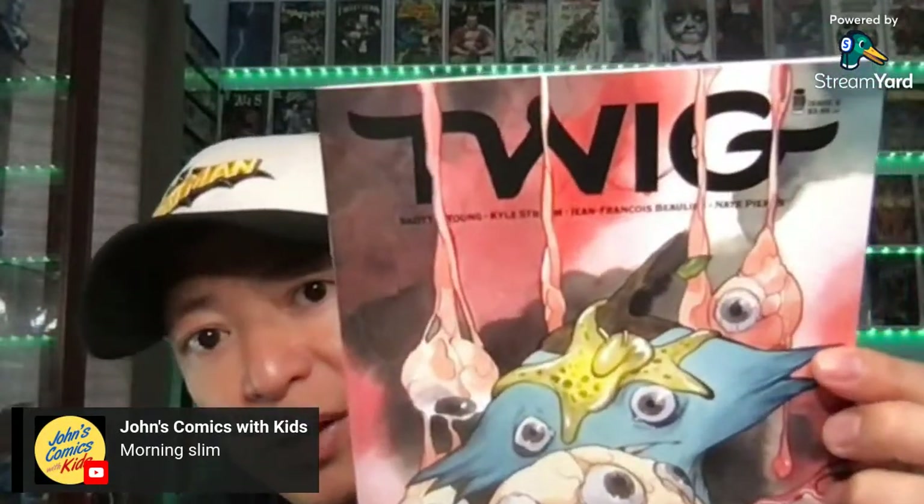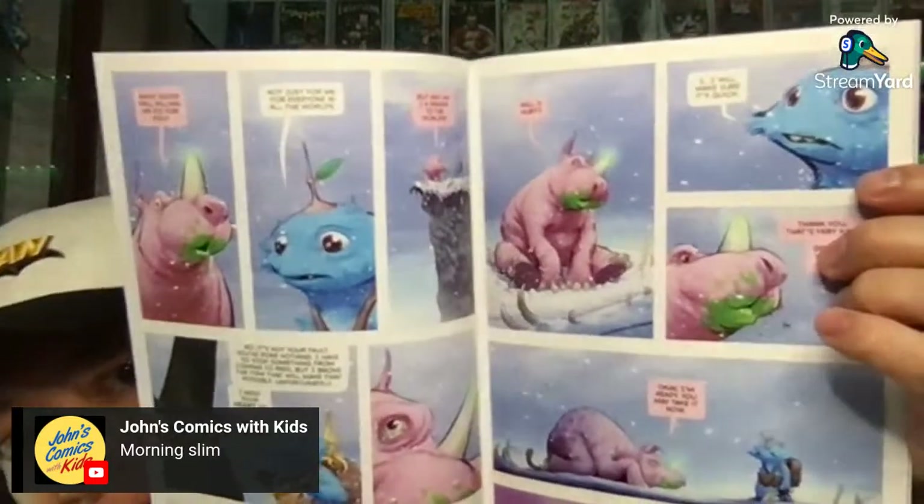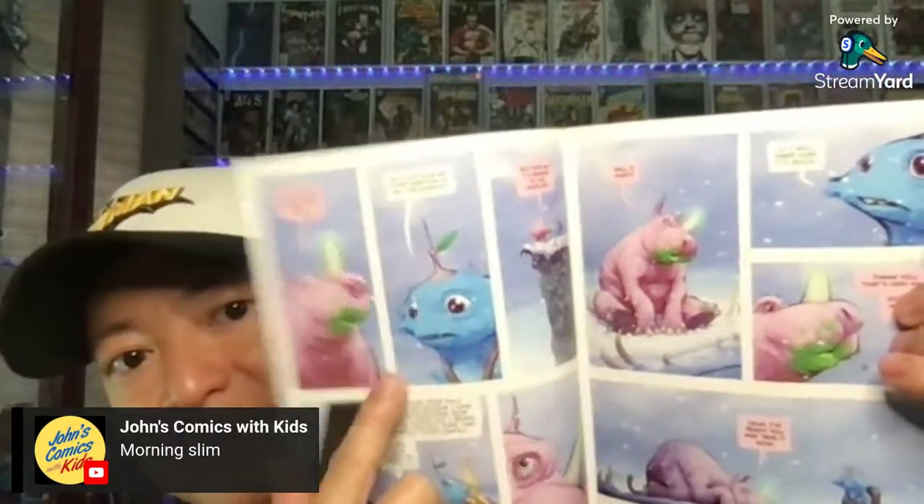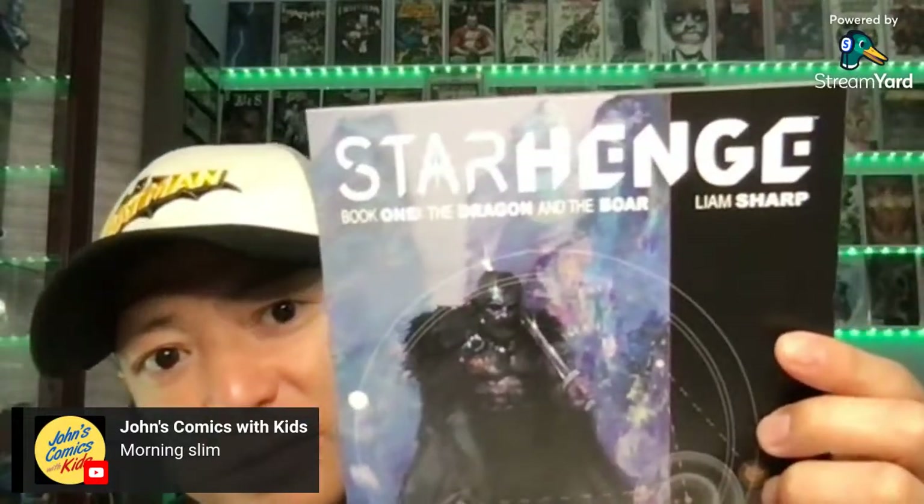This is Twig, issue number four. I met Kyle Strom and Skottie Young at C2E2 and was able to get some of the first issues signed by both artists. It's a great story and great art by Kyle Strom — very nice guy. He drew a sketch of Twig for me in my sketchbook. Skottie Young was there too — nice guy, but he was charging five bucks a pop per book, while Kyle Strom was free.